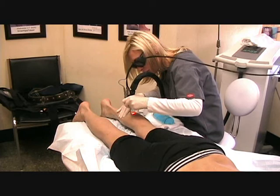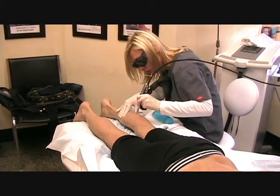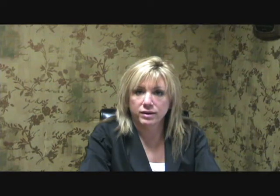We can treat any area of the body except immediately around your eyes. Treatments may take ten minutes for the mouth and chin and up to 45 minutes or more for a large man's back. Afterwards, there is a slight reddening to the skin that usually fades in minutes to hours. Since the laser is not invasive in any way, no bandages are necessary. We use special cooling devices to minimize your discomfort and have topical anesthetic available if you think you may need it.